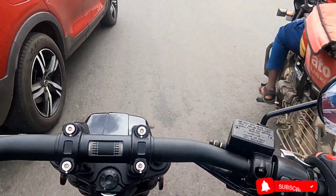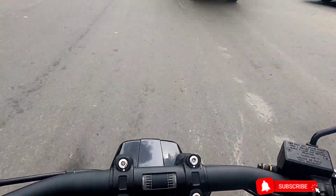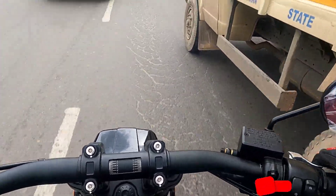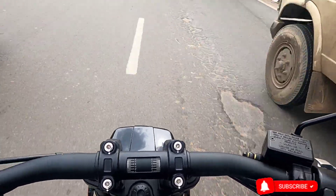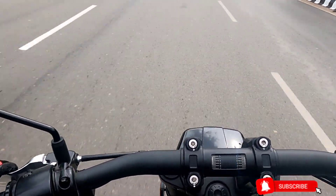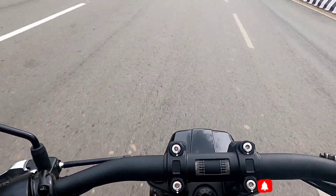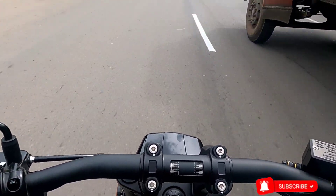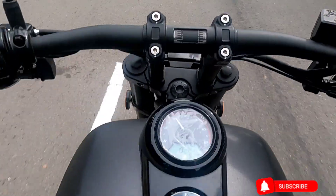The belt drive on this motorcycle is very impressive. The engine grunt is what you can enjoy on the road — the grunt never overwhelms you, it keeps you engaged throughout your trip. The ride comfort of this motorcycle is very good overall.